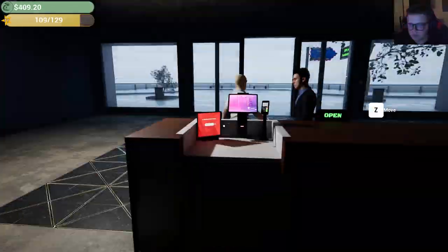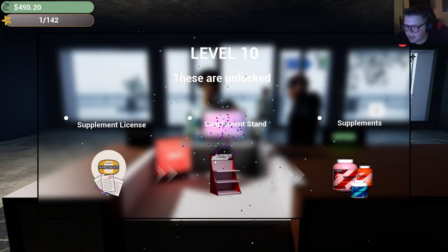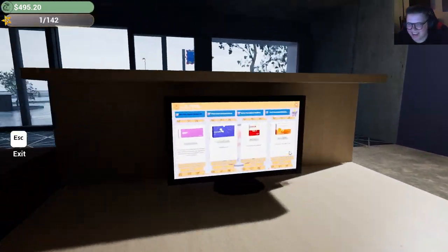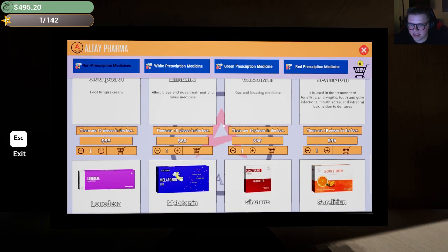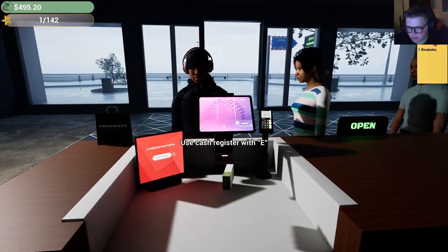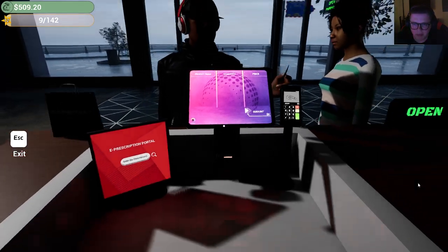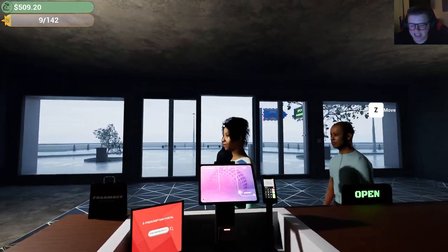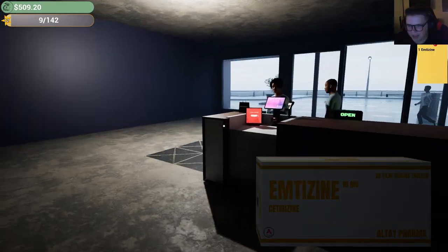It's very interesting that the game requires a license to sell supplements. In real life, vitamins and supplements are barely even regulated by the FDA. I think in real life you might need some form of permit, but a license? I think there's a difference between a permit and a license.